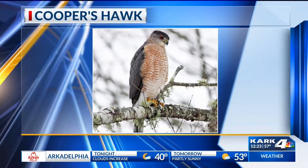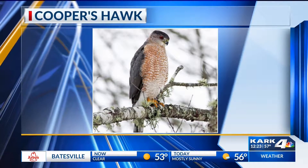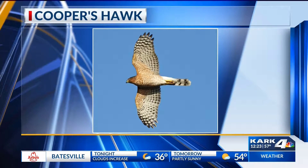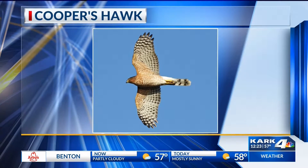It's a crow-sized bird. It's steely, grayish-blue on top, and it's got those cool red bands, bars across its belly, and bands across its tail. We'll see some juveniles as well — they're a little tricky. They're brown and streaky, brown on top.